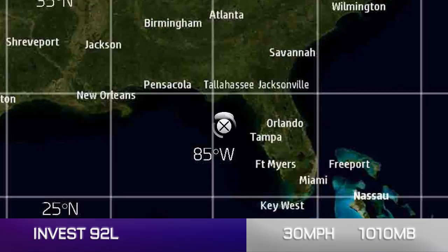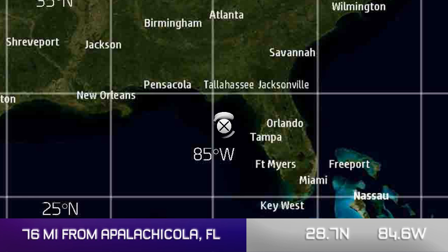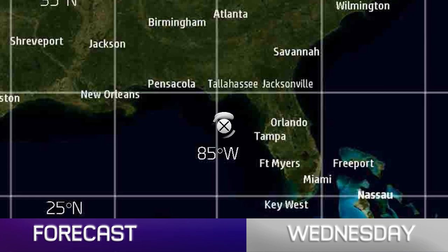Invest 92L is the headline obviously, with winds of 30 miles per hour and a pressure of 1010 millibars. We're currently putting it at this position here, which is 76 miles south-southeast of Apalachicola, Florida — 28.7 north, 84.6 degrees west. It's looking more like this might be where our circulation is forming.